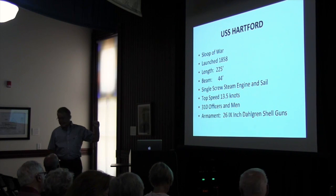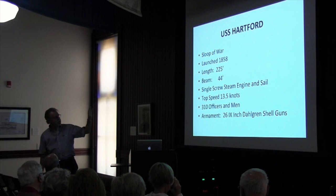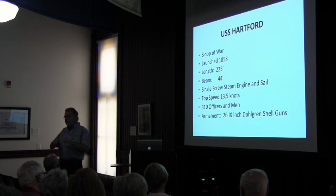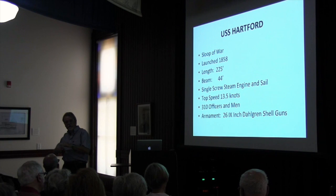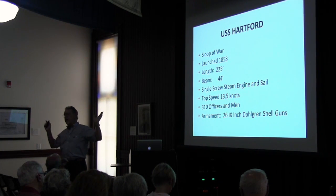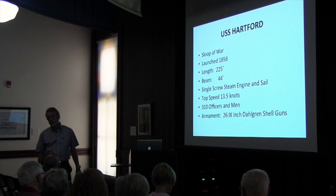There was a lot of resistance to Dahlgren's guns because the naval concept at the time was: more guns is better — have 40 12-inch howitzers or something. Dahlgren said no — get bigger guns, have fewer guns, but have more firepower. And he was right.